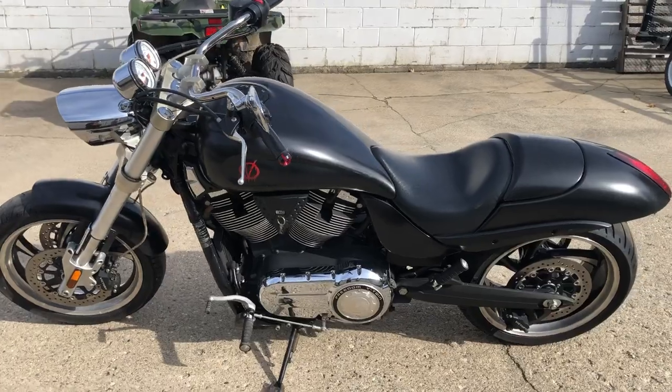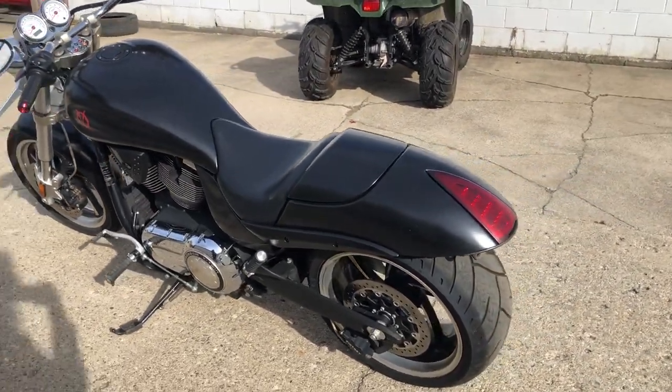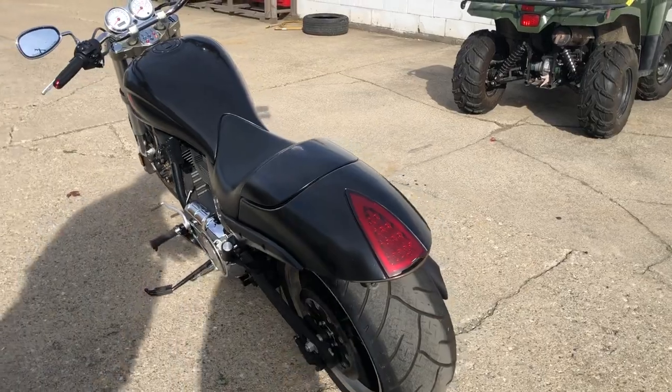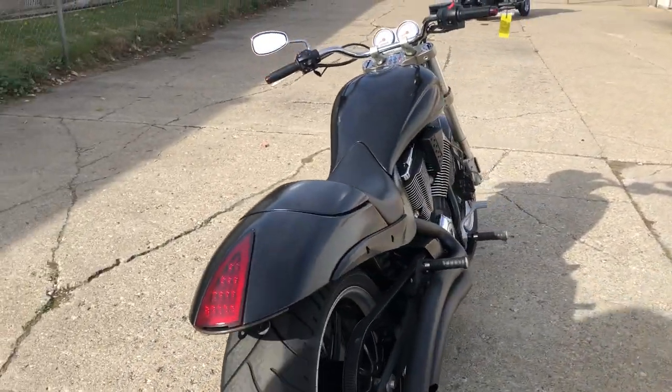...service. The dealership inspected it, everything's ready to go. Hard to find bike, $3,999 — that's cheap, a lot of bike for under four grand. Give us a call at 810-648-9500.